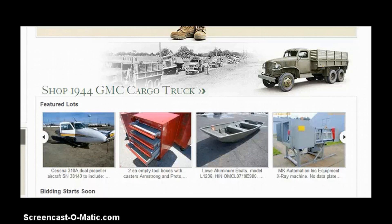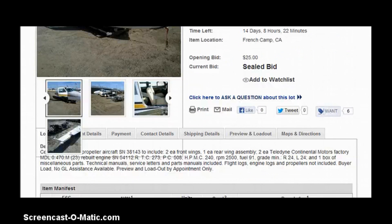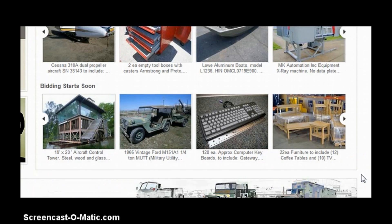There's even a Cessna 310A dual propeller aircraft. It evidently came from French Camp, California. It's a sealed bid and they have images that they show of it. Toolboxes, boats, x-ray machine — you want an x-ray machine, here's the place to go get it. Aircraft control towers. There's a vintage Ford 1966.